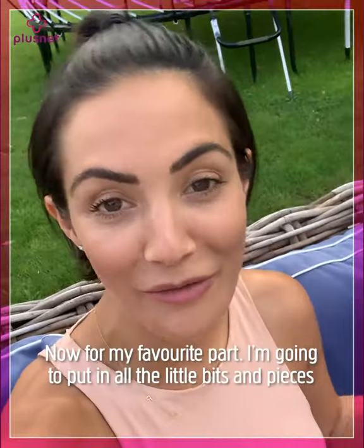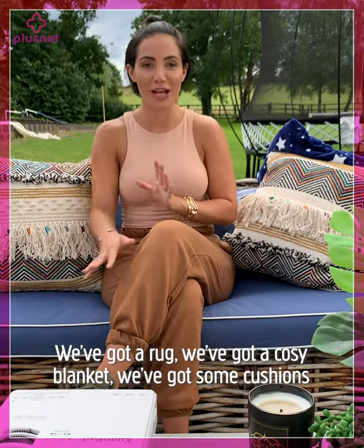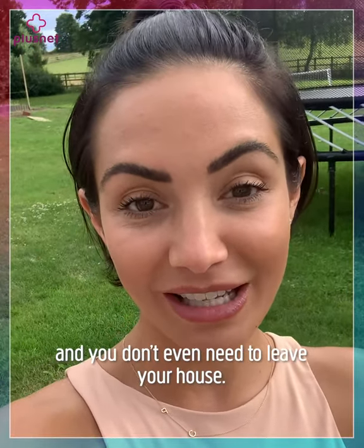Now for my favorite part — I'm going to put in all the little bits and pieces to make it cozy and cute. We've got a rug, a cozy blanket, and some cushions. It just goes to show that movie night can be cheap and cheerful, and you don't even need to leave your house.